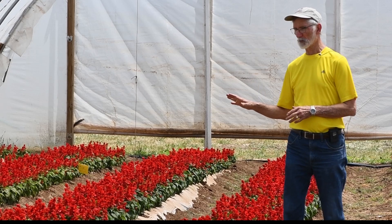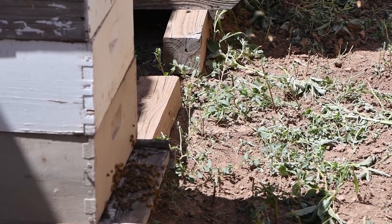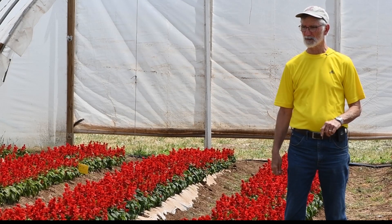One thing I've been a little bit surprised by — we bought some beehives for pollination and I sure don't see any bees in here right now, but I think with some of the other crops that we have, we may see more bees in those high tunnels.